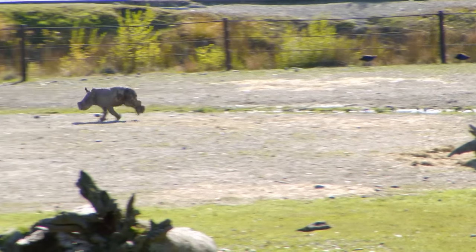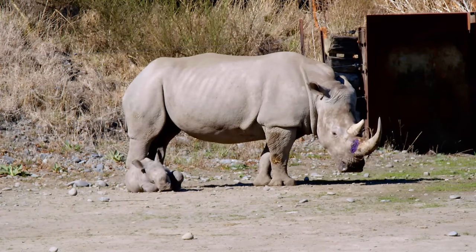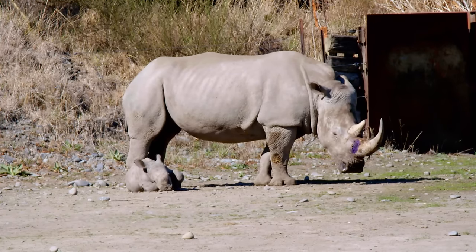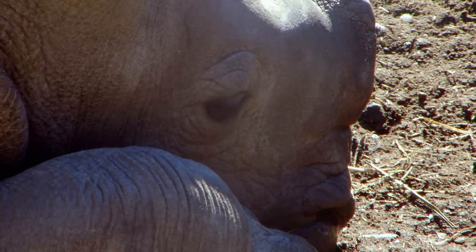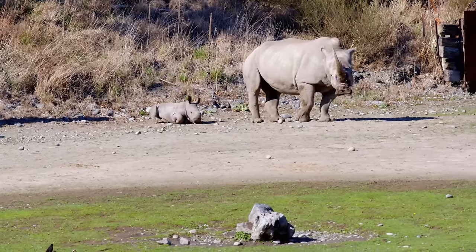But he has a few frolicking years left before that happens. For now, after a boisterous day in the park, a nap is in order. Mother Tamu will welcome the break — while it lasts.